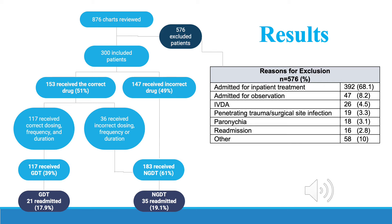36 of those instances involved the incorrect dosing, duration, or frequency. This yielded only 117 patients who were actually treated according to guideline-directed therapy and 183 patients who received non-guideline-directed therapy.